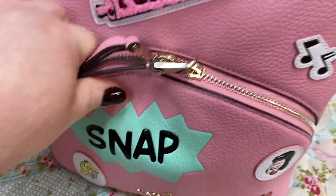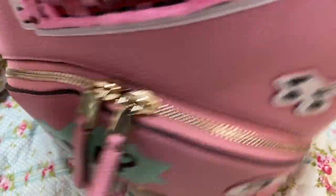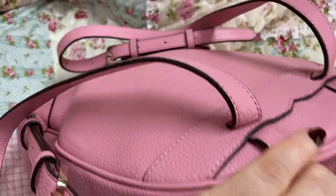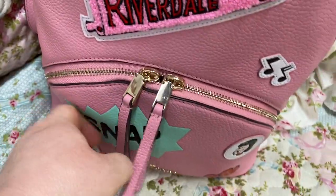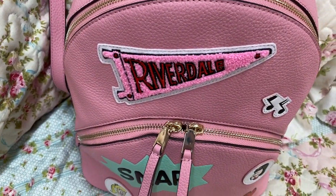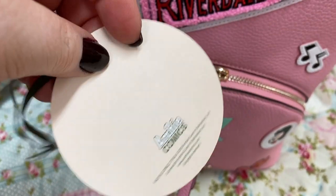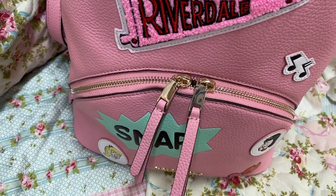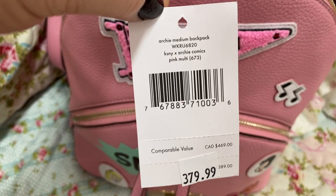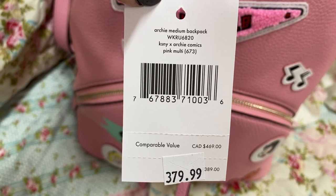It's a snap there. You have your little music notes. This is the back — there are no feet on the bottom. And it is gold hardware. This is the only pocket on the outside of the backpack. These were the tags that came with it. This came from the Kate Spade outlet — Archie Comics. I forgot how much it cost, but it wasn't that much. It came from the outlet, so we got a good deal.